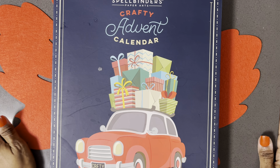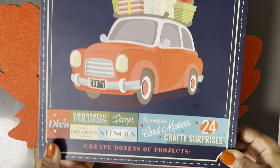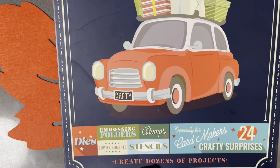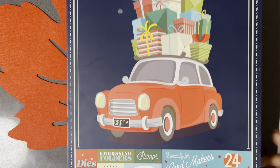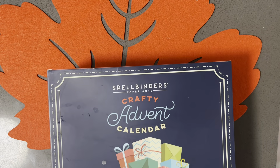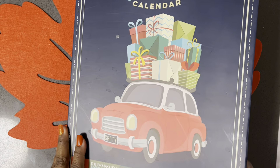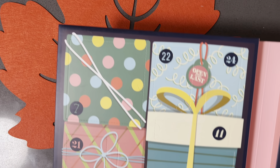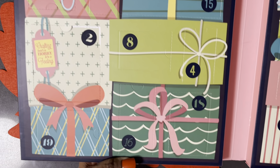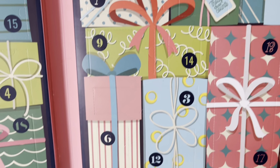This one is not new to me — I got this one last year. It's the Spellbinders Crafty Advent Calendar, their standard one for 2023. It comes with dies, embossing folders, embellishments, stamps, stencils, and it's especially for card makers — 24 crafty surprises. And that's the outside. When you open it up, this is the sea of wonderfulness, and we are about to open up days 1 through 24.